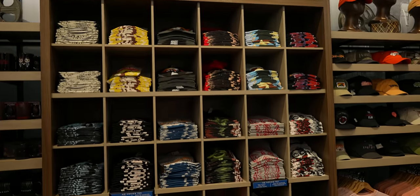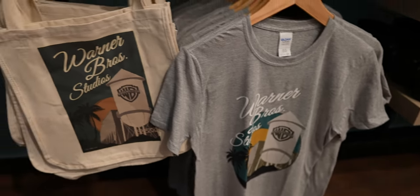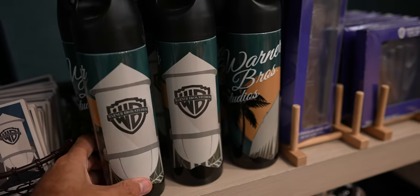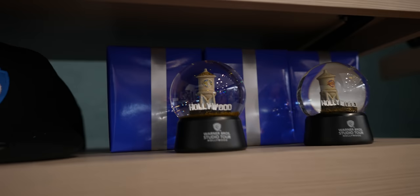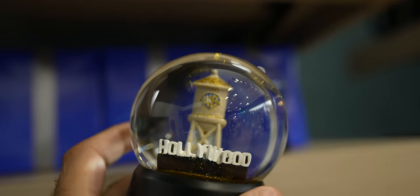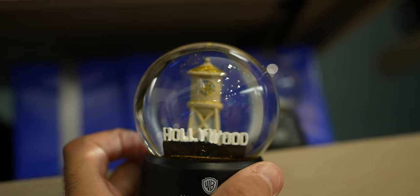This is a brand new gift shop and it is huge. Here you can get all your Warner Brothers studio gear, including t-shirts, water bottles, and coffee mugs. You can even get the water tower in a snow globe — although the Hollywood sign is nowhere near that water tower.